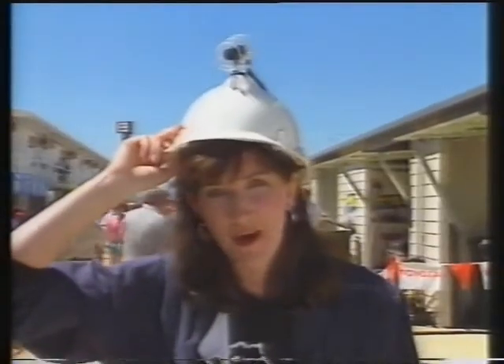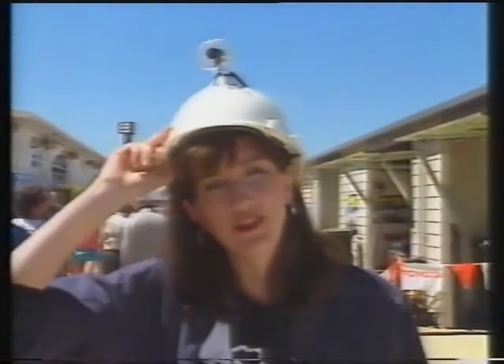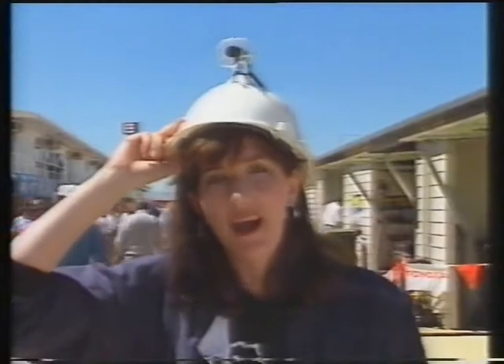These cameras can really give the viewers at home a different perspective of the race, and a real sense of the amazing speeds the cars are travelling at. This might look like a miner's helmet, but this gadget on top isn't a torch — it's a tiny camera, and it's going to be worn by one of the members of the pit crew on race day.